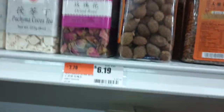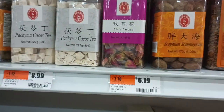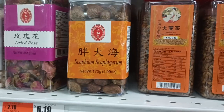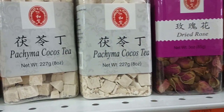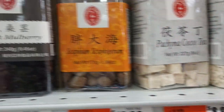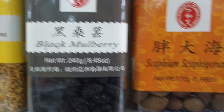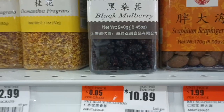Barley tea. Dried rose. Awesome. Pachimacocos tea — I have no idea what that is. Black mulberry. Dried mulberries for $11. Just go pick mulberries and dry them — they're everywhere.